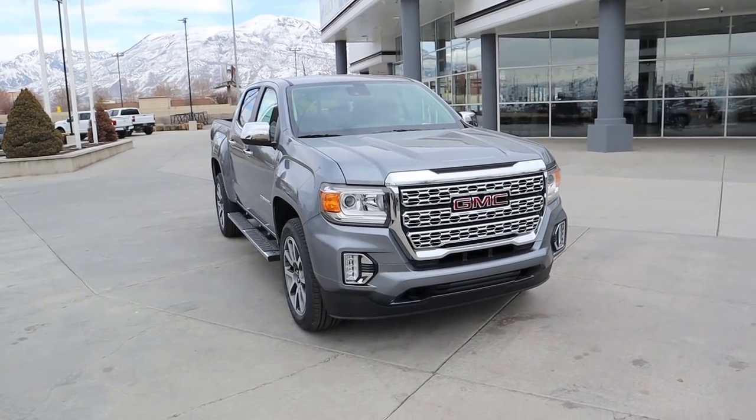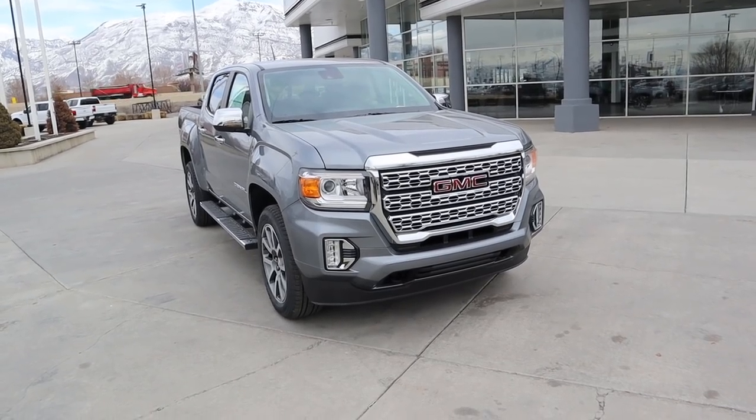Hey everyone, it's Ben Hardy here and in today's video we're going to be going over a 2021 GMC Canyon Denali. First and foremost, a huge shout out and thank you to National GMC here in American Fork for giving me some time with this GMC Canyon. Check out the inventory link below. Let's get straight into the video.